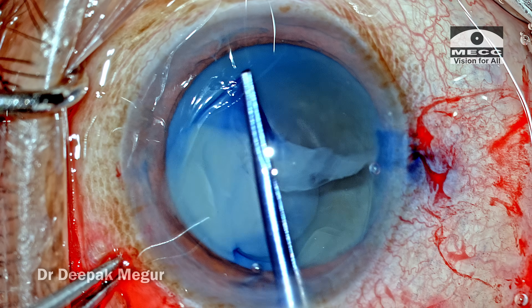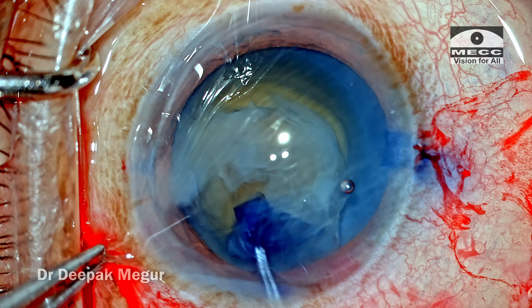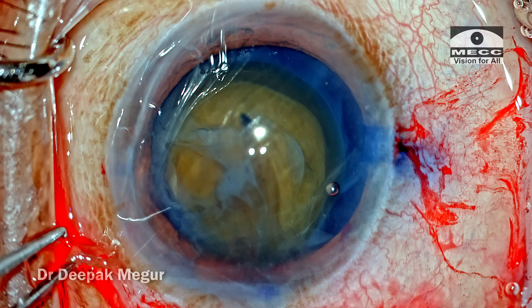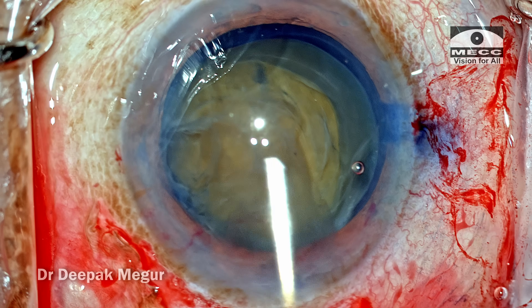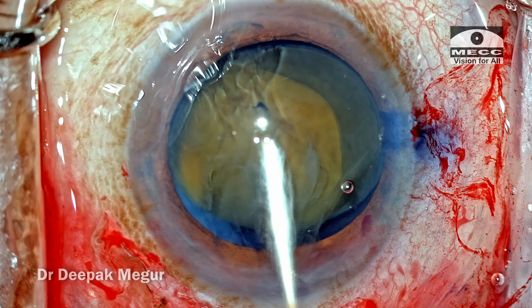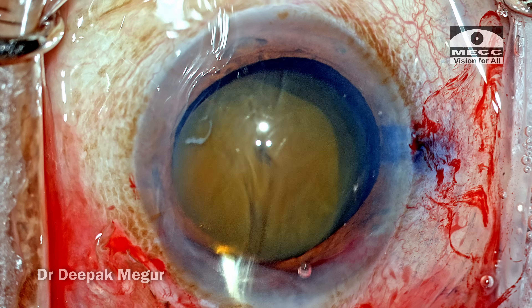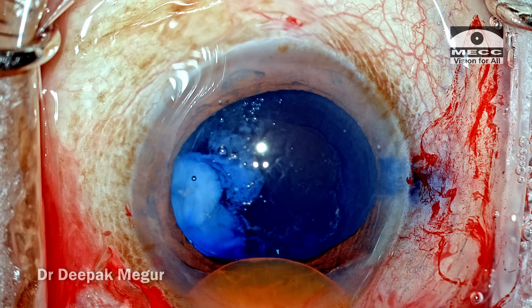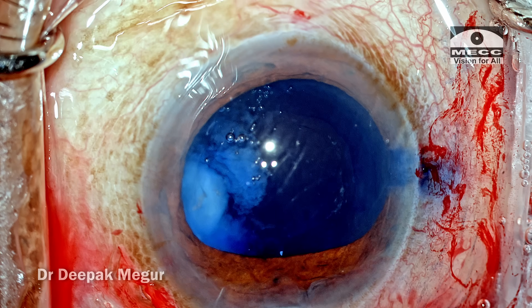The tunnel is created and the rhexis is done. Now I need to extract the nucleus out. Since it's free floating, just with the irrigating fluid of my cannula, the nucleus is floated up into the anterior chamber and then by pressing the posterior lip, the nucleus is pushed out of the eye.